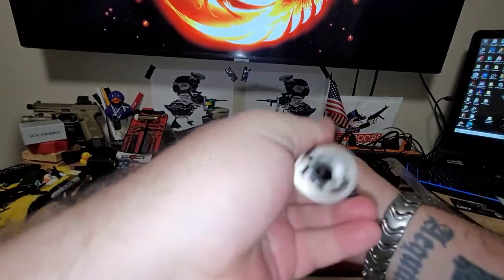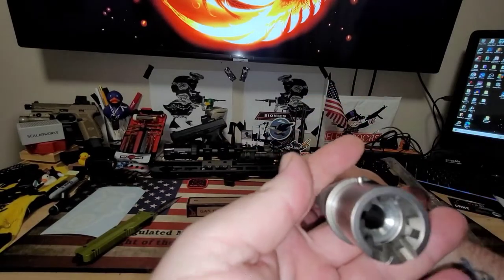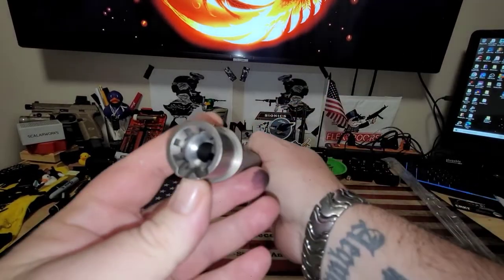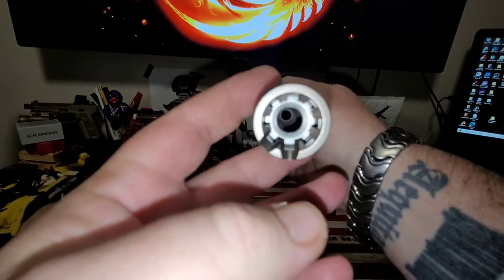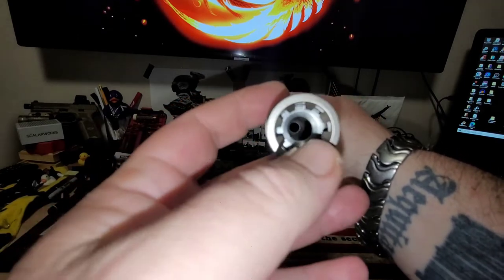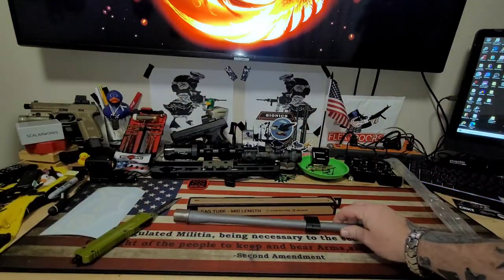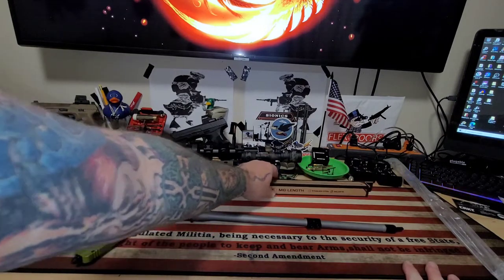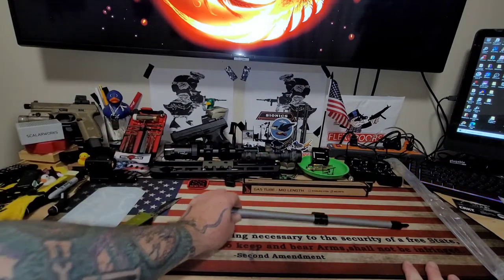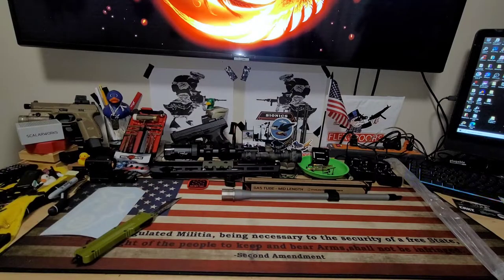Bead blasted finish. Put the thread protector back on just in case — you don't want to drop it or anything. Let's check out the crown — looks pretty good. Are those M4 feed ramps? I'm not sure. I'll get on that. Get that gas tube locked in. Luckily I just bought a whole bunch of gas block roll pins.